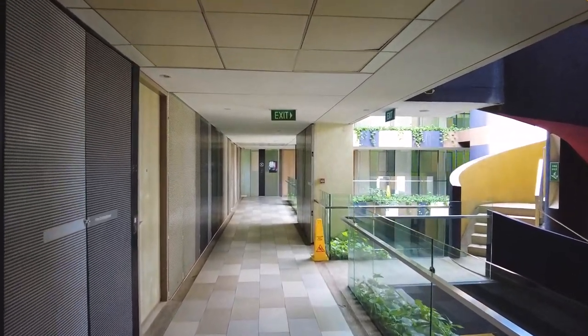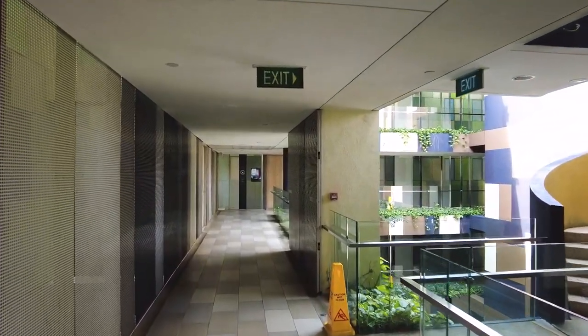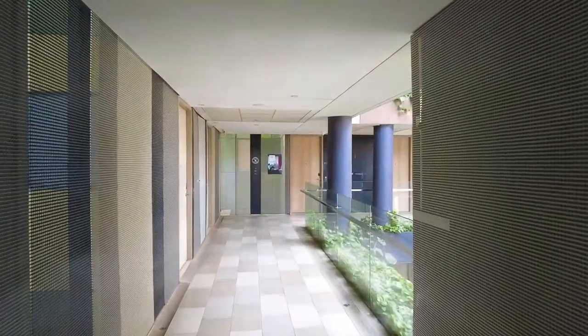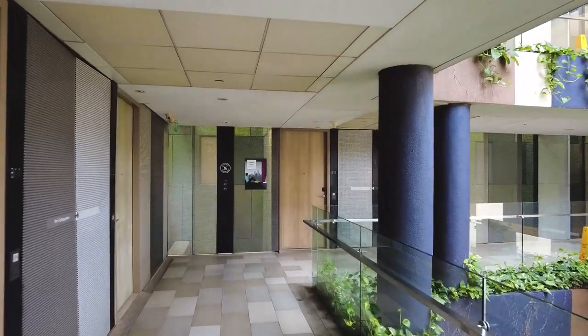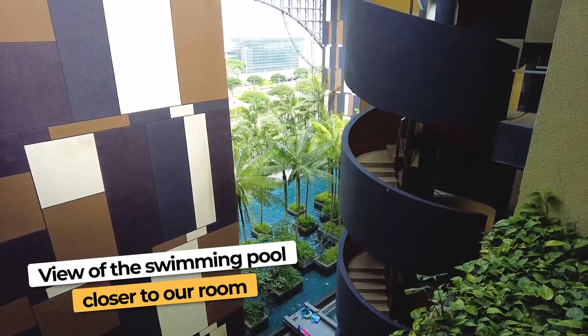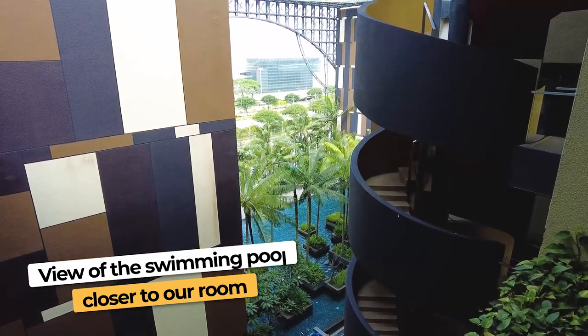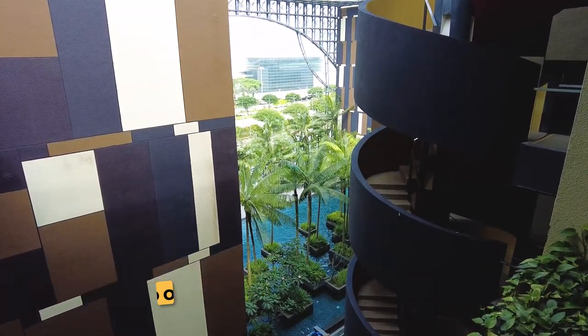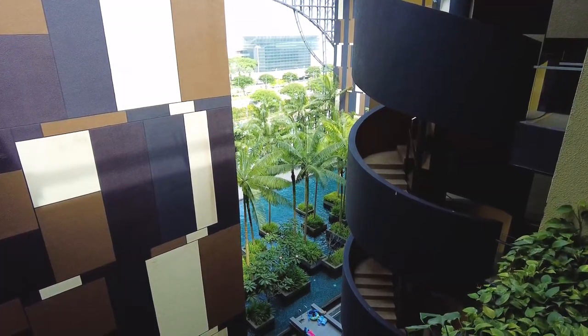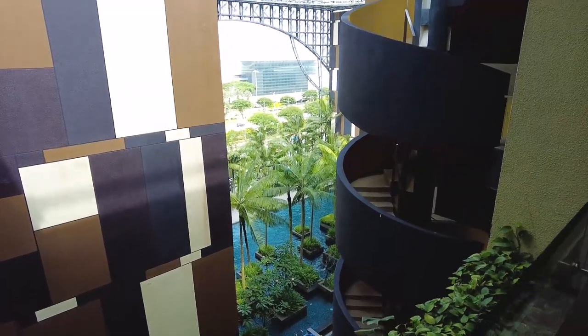We are in room 813. We were upgraded to a suite, which I'll talk about in a little bit — it was not easy, but they finally got it done. And here is another view of the swimming pool right here. Not many people there, just a few. They got green built into the swimming pool, which I really like — makes it look a lot better.